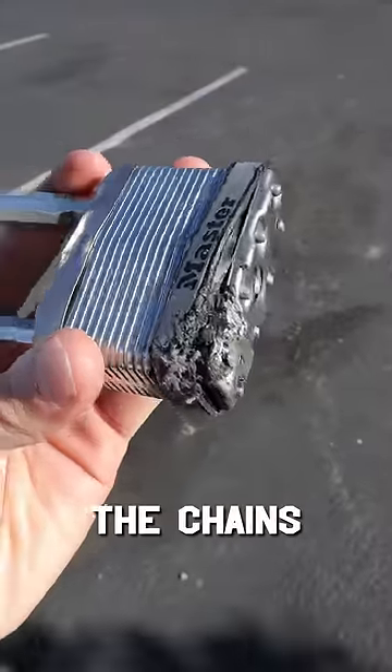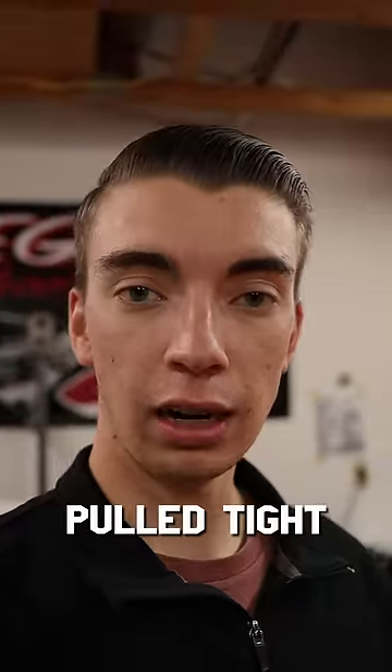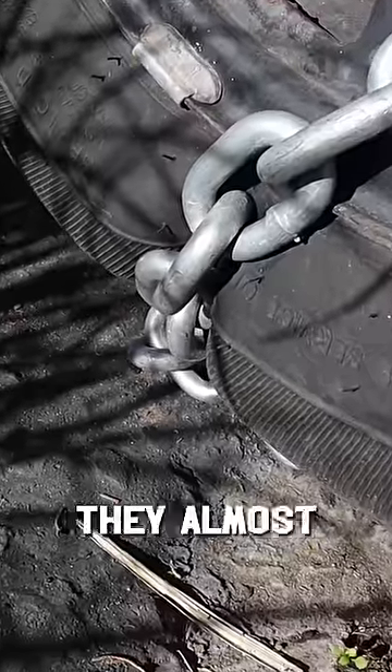The lock that was locking the chains together was destroyed, and the chains were so pulled tight and wadded into the tires, it looks like they almost popped them.